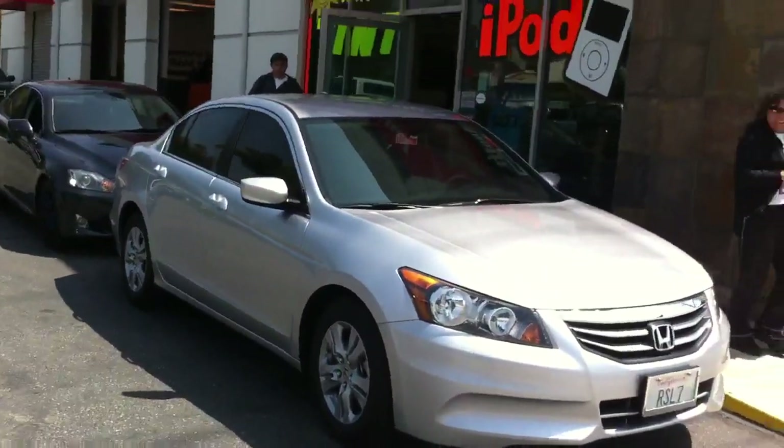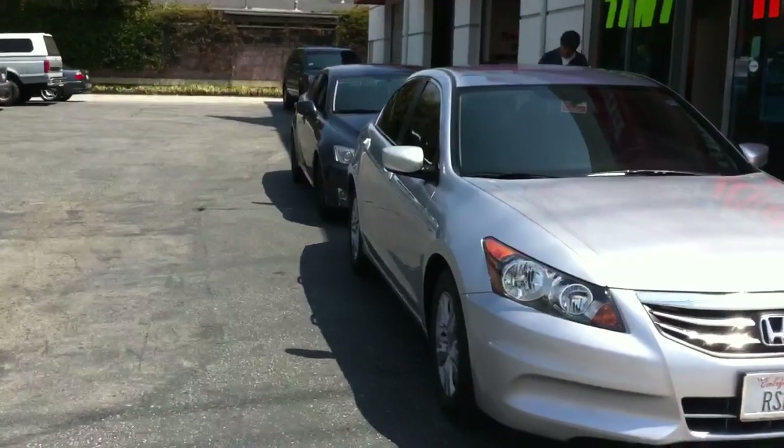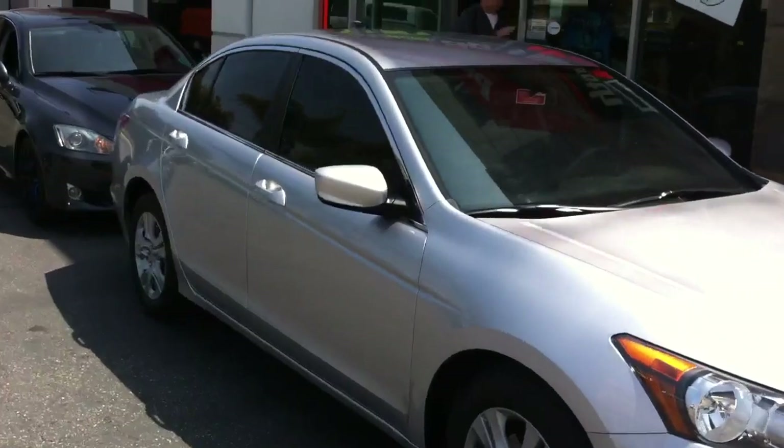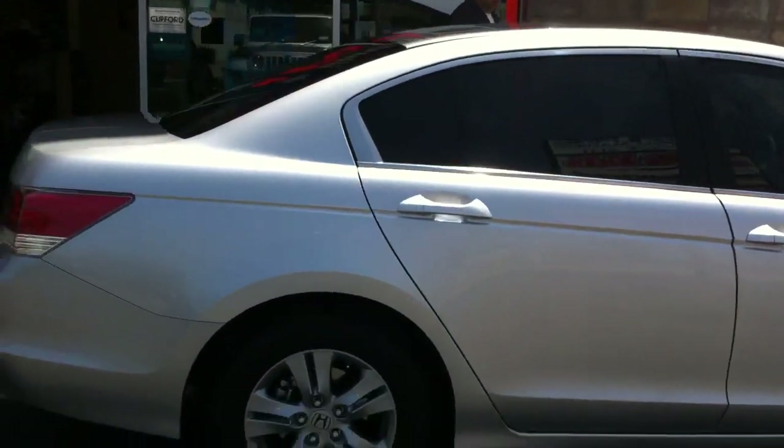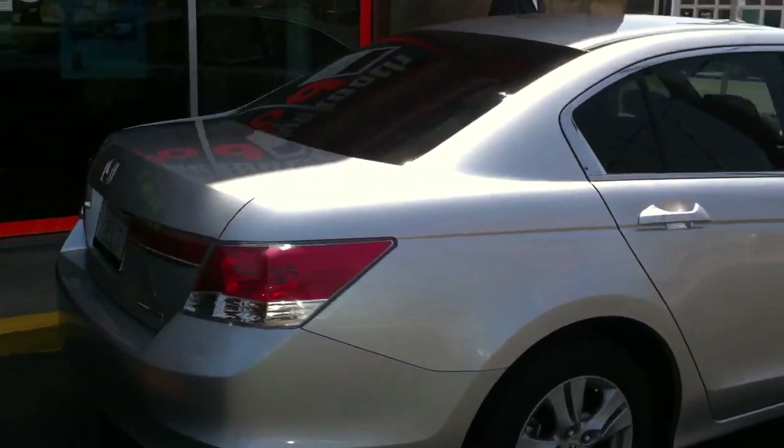This is Joe over at Allen Ed's Auto Sound. Just got done tinting a 2011 Honda Accord sedan. We did 30% all the way around. I'll take you around the car so you can see it.